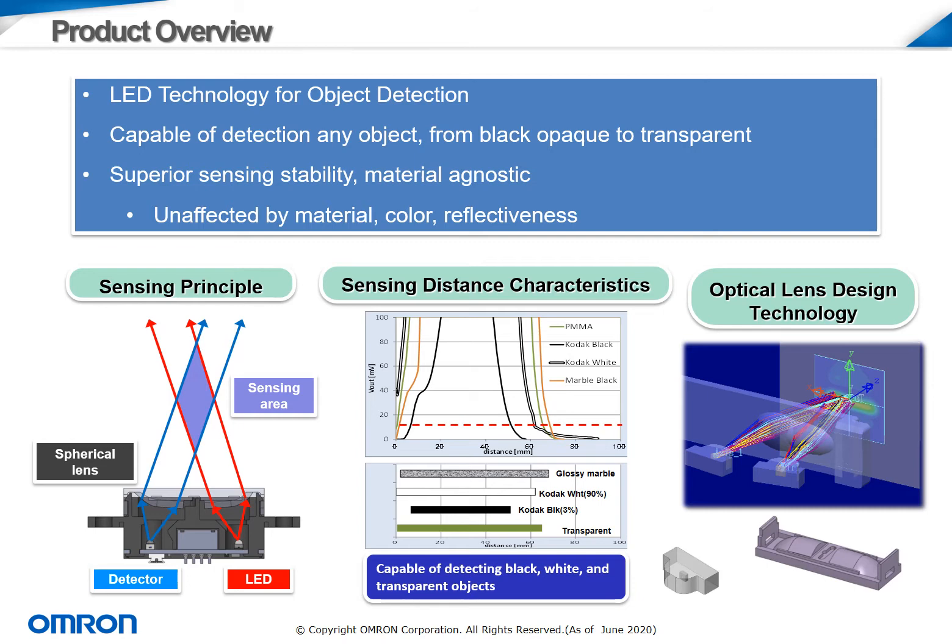The sensor is high performance, which means that even in general applications, it's capable of detecting any object ranging from black opaque to even transparent objects in the case of packaging applications. Moreover, OMRON engineers have worked hard to ensure that the sensing stability remains consistent across the range of detectable objects. The performance of this sensor is unaffected by the surface color, material, or reflectiveness of the object. This is shown in the graph in the lower middle part of this slide.